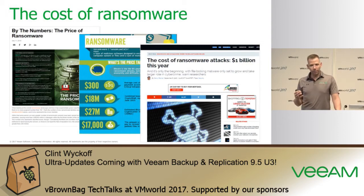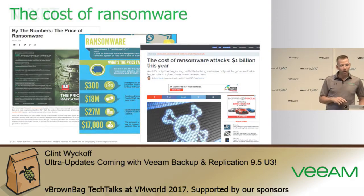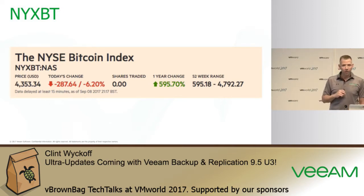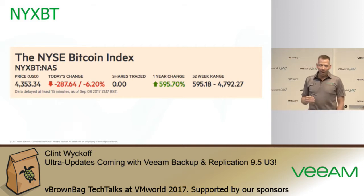Payment is typically requested in Bitcoin e-currency. As of last Friday, September 8th, one Bitcoin was around $4,300 US dollars, and it's up almost 600% over the last year. If you were an investor back in early 2015 and you invested in Bitcoin, you probably made a very good investment. But the most important takeaway is that hackers' goal is always the same — they want to get your money.